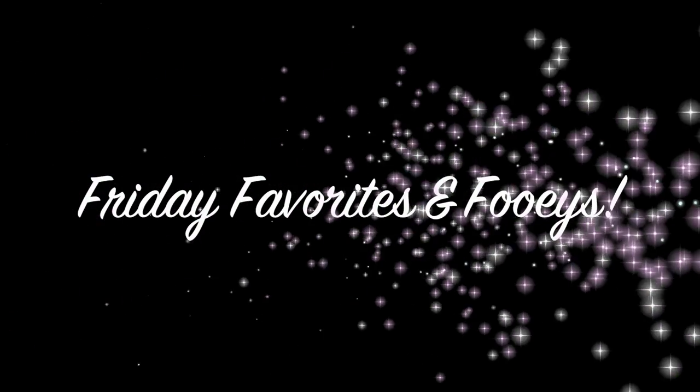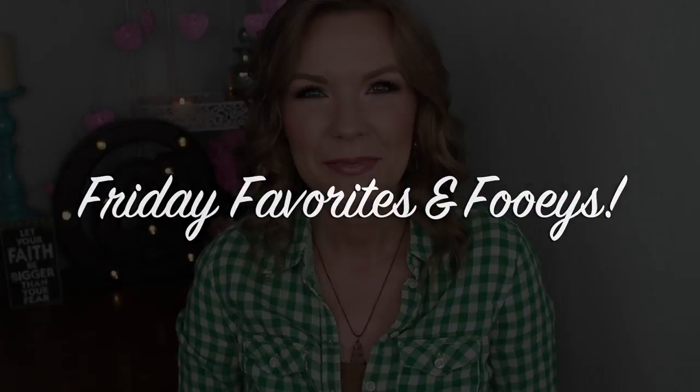Hang on, another weird swatch. Just a minute. Crisis averted. Hey guys, welcome back! So I've got Friday Favorites and Foobies for you today, and I would say overall it was just kind of like a girly sort of makeup week.